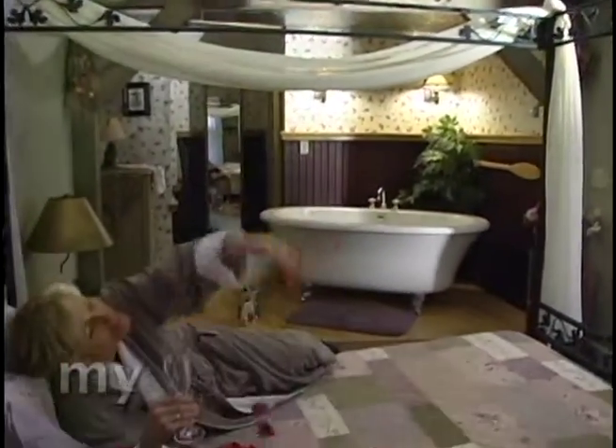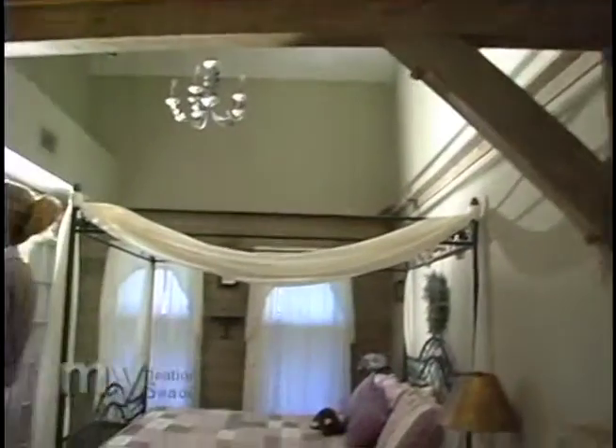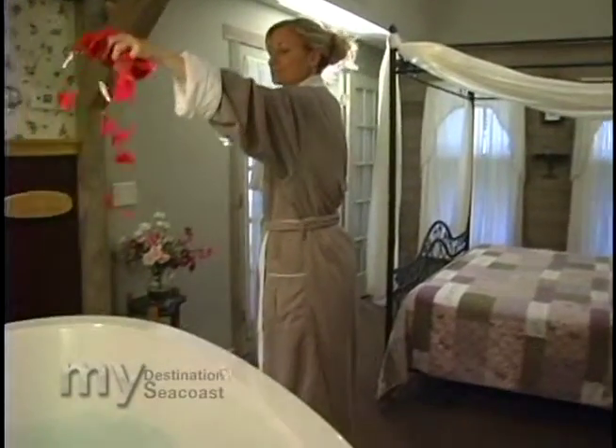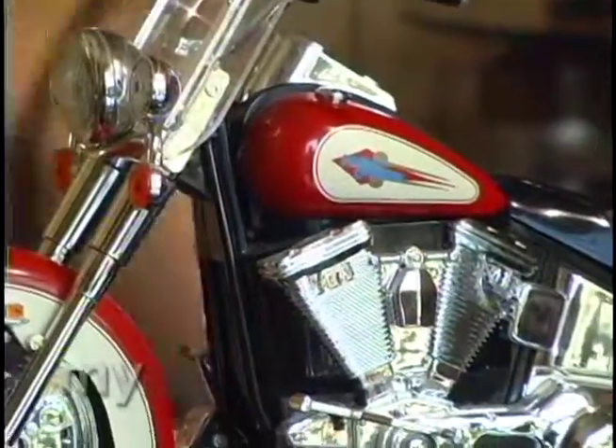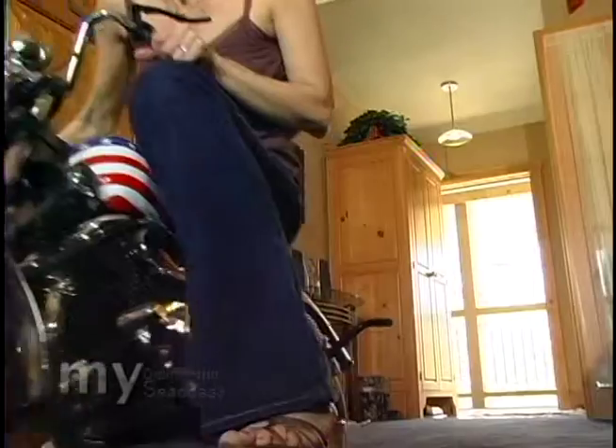We actually have ten themed Jacuzzi Suites, and they're all themed differently — from the Hemingway to the Ralph Lauren, the Mountain Lodge, the Loft, and even the Isle of Shoals Suite. The Harley Davidson is actually one of our most exciting rooms, and we actually have a small Harley Davidson in there as well.